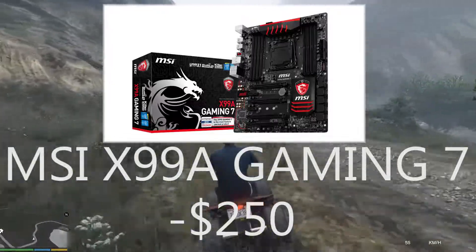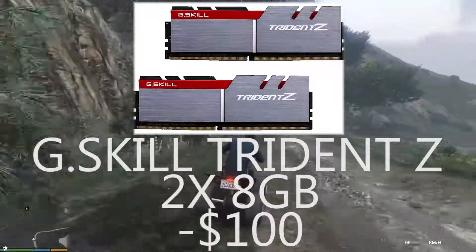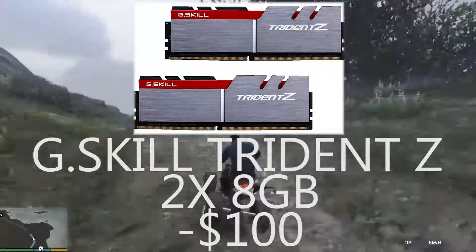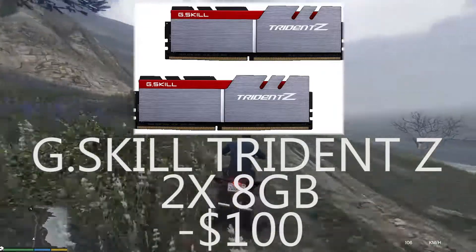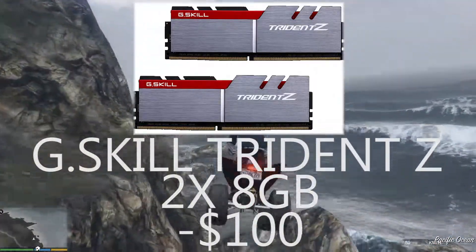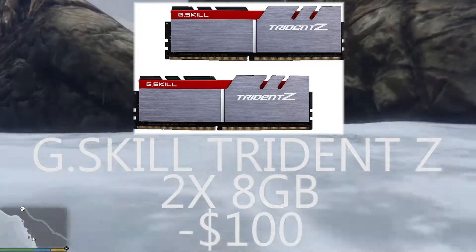For the RAM I have chosen the G.Skill Trident Z, priced at $100 for two 8 GB sticks, so that's a total of 16 GB. 16 GB is appropriate for such a high-end system. It has gorgeous heat spreaders — I really love them. Speed doesn't really differ much from others, but the heat spreaders on this one are so amazing.